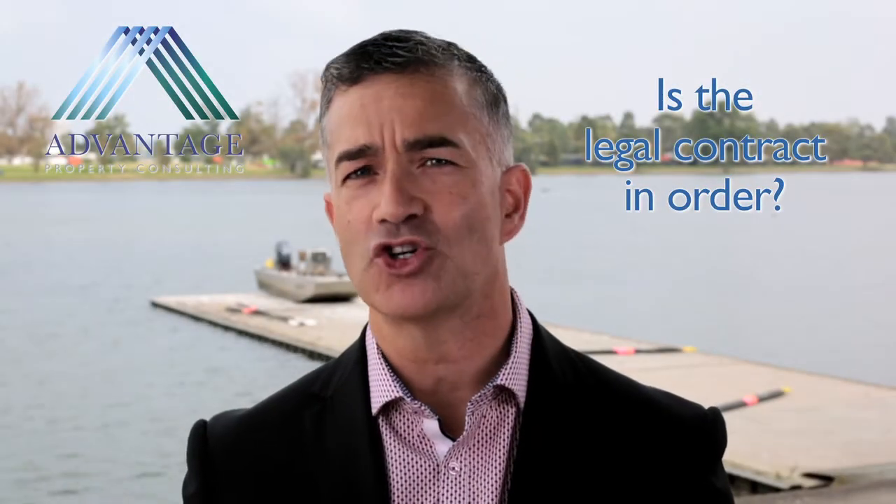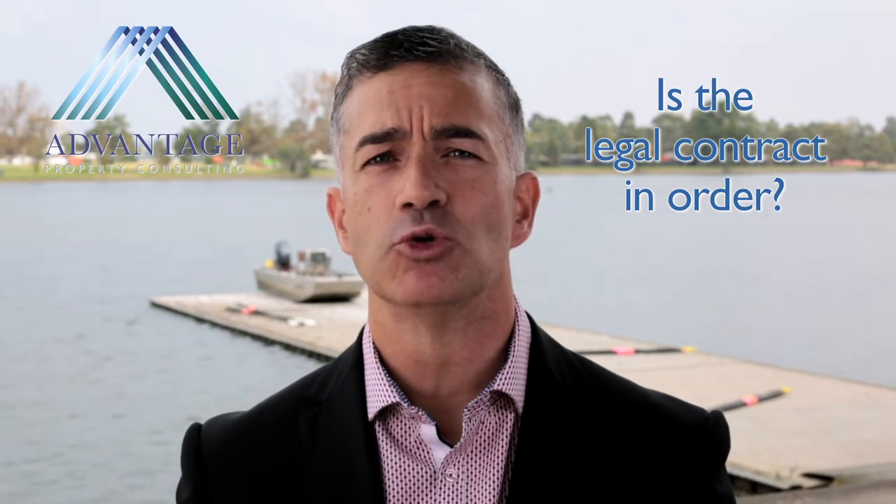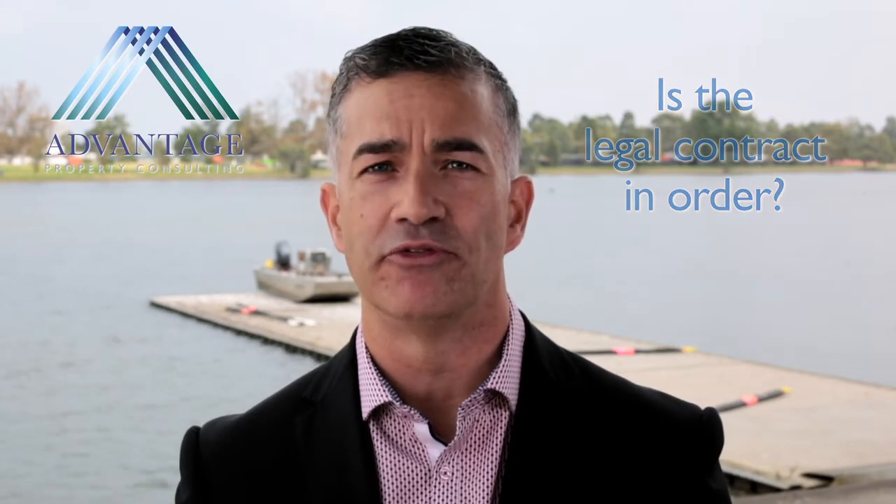What about the legal contract? Obtain a copy of the legal contract and Section 32 vendor statement, and ask your legal representative to run their trained eye over it. The Section 32 discloses many facts about the property, including title details, zoning, conditions of the sale, and so on.